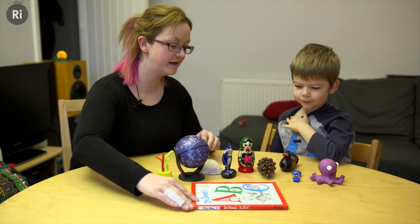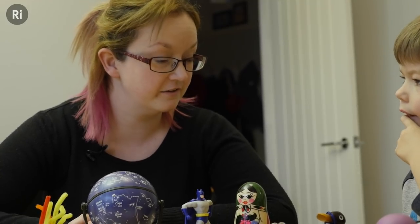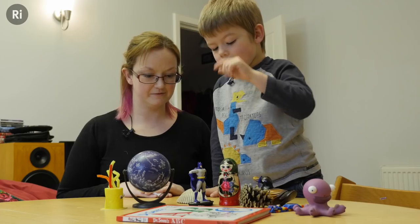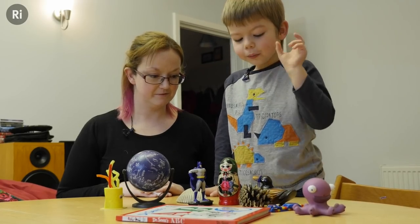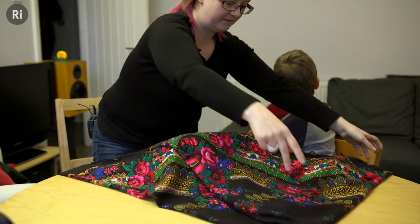Okay, Sam, we are going to play a memory game. I have got ten objects and I'm going to give you thirty seconds just looking to try and remember them. When we need to remember something quickly, we use our short-term memory. This struggles to hold more than about nine pieces of information at a time, so these ten objects should be quite a challenge for Sam.